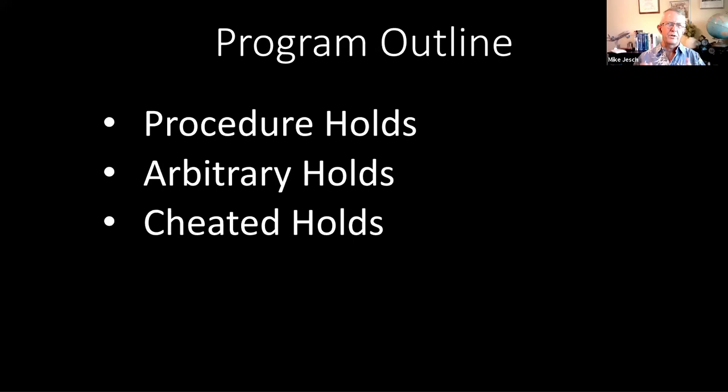I'm going to break this up into three different kinds of holding patterns. The first is procedure holds — holding patterns that are part of an instrument approach procedure in the navigation database, either before or after the final approach segment, or both. These are published holds and are pretty easy to do, and I'll walk you through one while covering a lot of basics along the way.